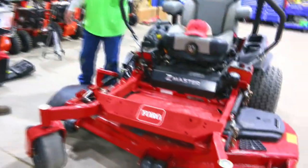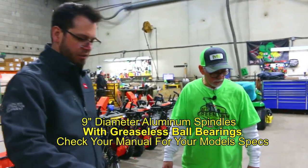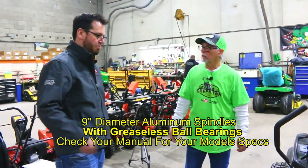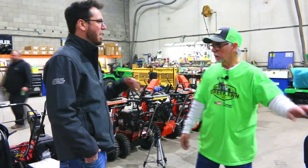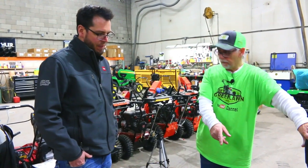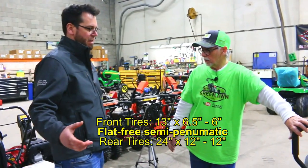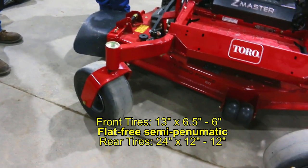Eric, how about Zerk fittings for any kind of greasing I need to do on this, or is it pretty much all sealed? Pretty much all sealed. Every Toro's a little different whether they put them on the front caster wheels or not, but Toro's pretty good with just making everything sealed. You can find one here or there on a different model, but the book will show on each model series what fittings are there. And these are not run-flat tires, are they? They're not on the 5000 series — they are on the 6000 series. Is that something I could change out? I do believe they would fit, yes.